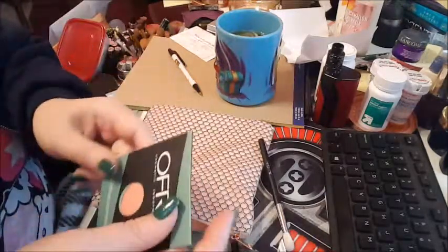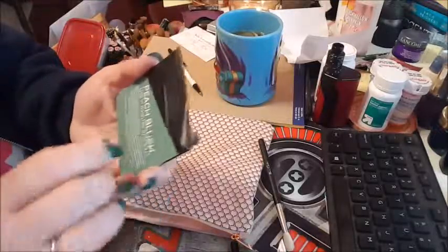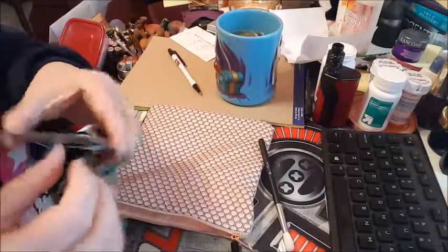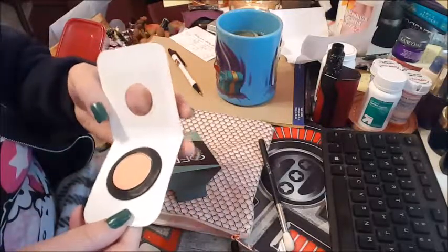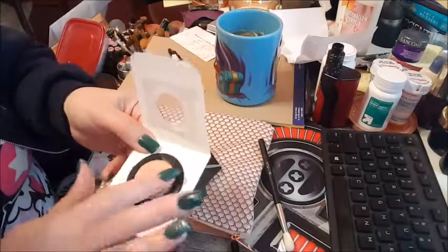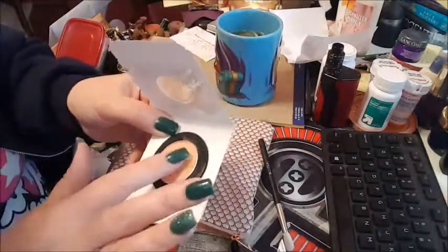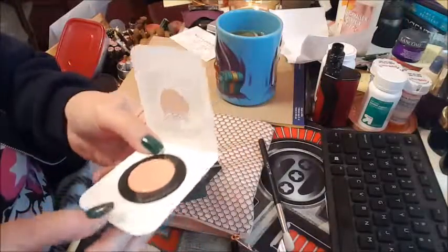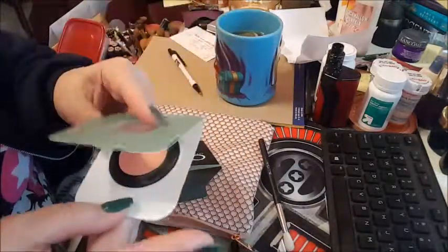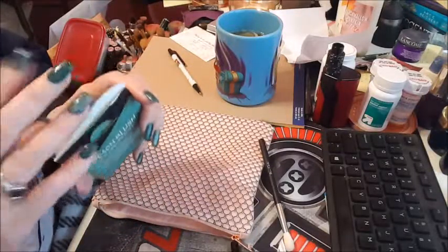We got an OFRA Cosmetics peach blush. I don't know if I'll use this or not, but I will give it a shot. It is very sheeny and shimmery — I could use that as a highlighter. It's a really pretty color. I'm not really into this whole peach trend that everybody's on, but I'll give it a try.